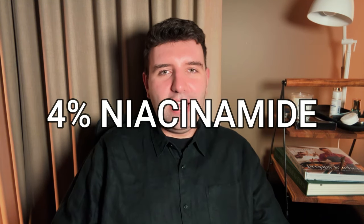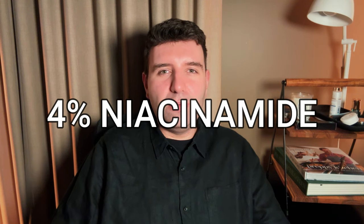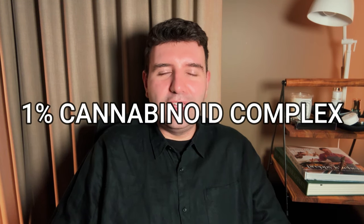Deliverance features 4% niacinamide, which is at a functional level but shouldn't be too strong to cause sensitivity issues for most people. It also has a 1% cannabinoid complex, which is probably its main calling card or unique factor. It also has a couple of peptides and a water lily complex. I won't go into too much detail about niacinamide — it's an ingredient that's in so many products at this point. We're all very familiar with it, but it's in a lot of products for a great reason. The truth is, niacinamide just does a lot of stuff, so skincare brands love using it.